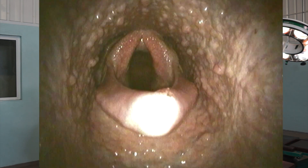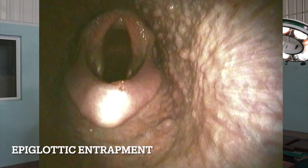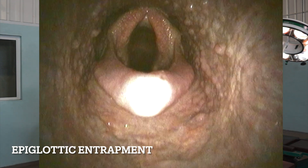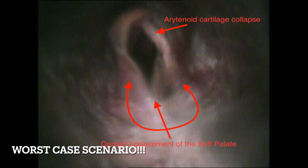Expiratory problems are most commonly associated with the soft palate, but not exclusively — epiglottic entrapments are quite commonly associated with expiratory noise as well. In most cases, upper respiratory wind issues tend to be complicated and are often a mixture of inspiratory and expiratory noises. Unfortunately, the best way to determine what noise you're dealing with is an overground endoscopy, whereby you look at what the airway is doing while the horse is working.